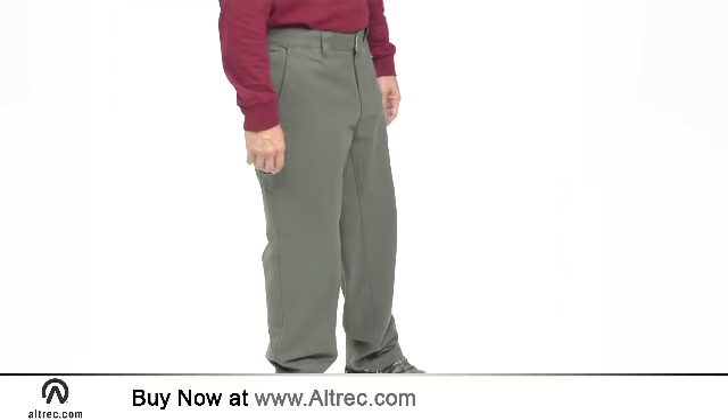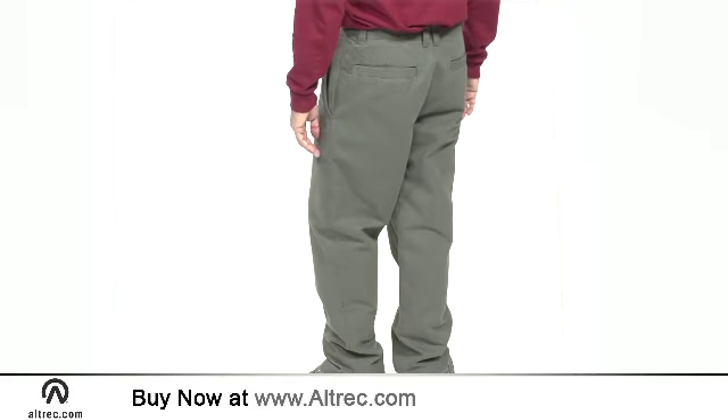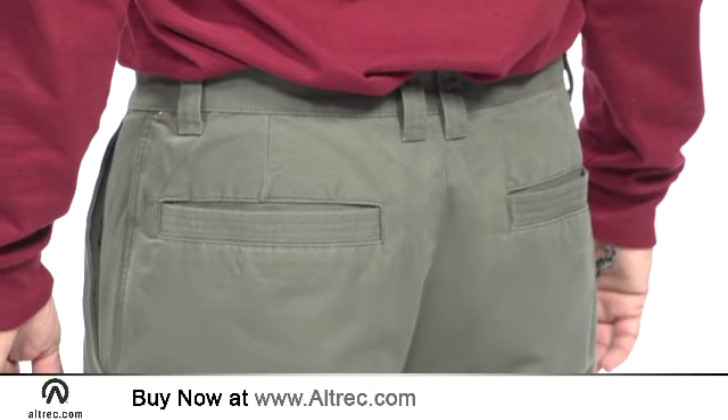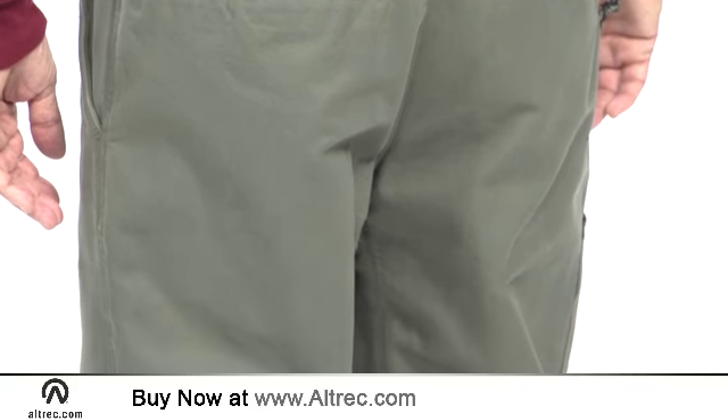The 100% cotton ridge cloth is pre-washed for a perfectly broken-in feel right from the get-go. You can kick around the house or challenge your favorite trail with these tough pants. The relaxed fit and gusset design provide a generous range of motion, giving you the freedom to move actively.